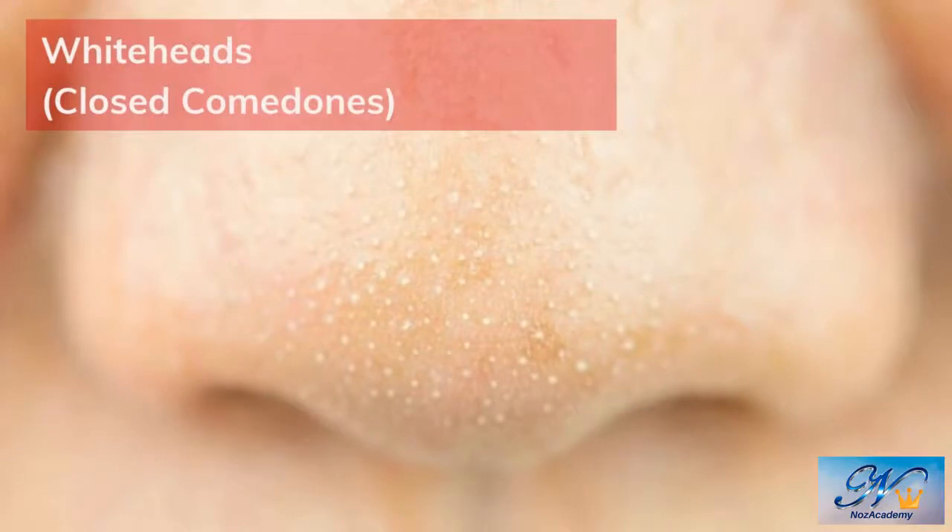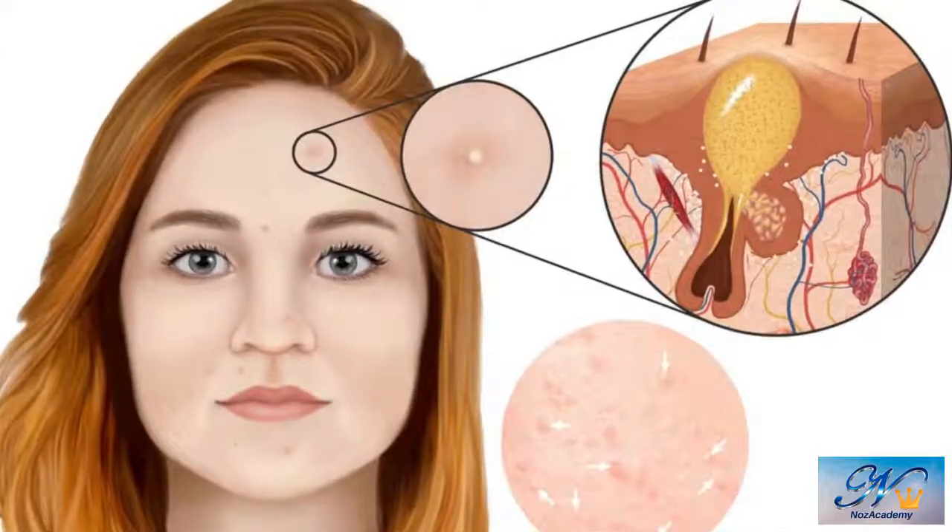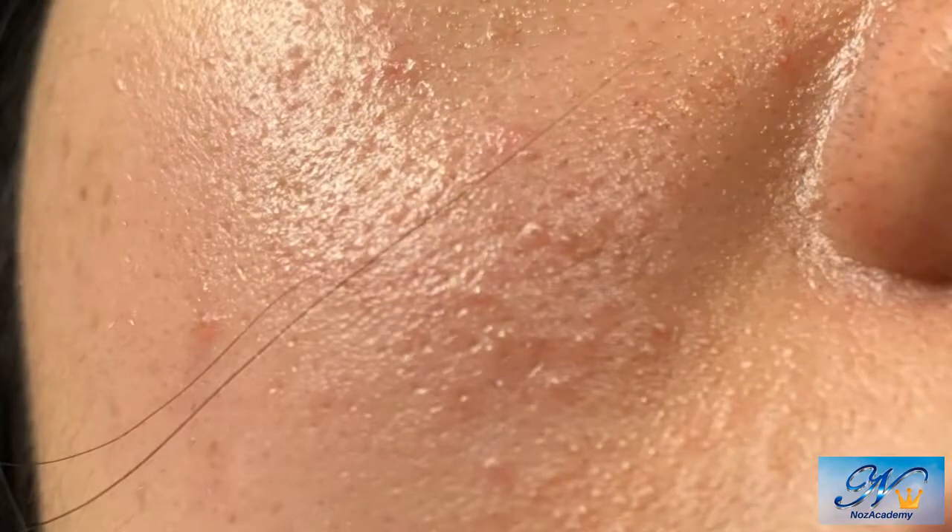Whiteheads are known as closed comedones. The follicles beneath your skin become filled with bacteria and have a very small opening at the top of your skin. Air isn't able to enter the follicle, so the bacteria inside doesn't undergo a chemical reaction and stays white in color. This type of acne is also found on your back, shoulders, and face. Whiteheads are covered by your skin and are tempting to pop — and sometimes it is easy to pop.